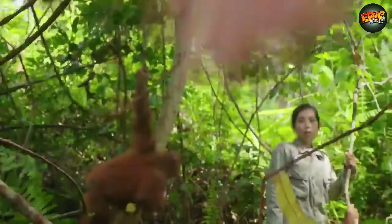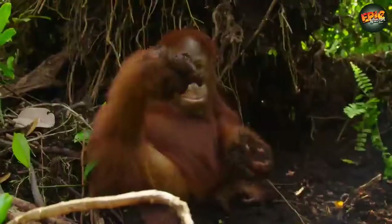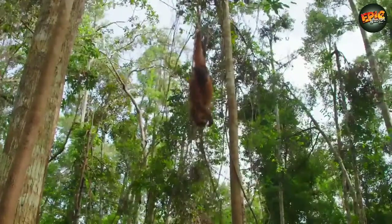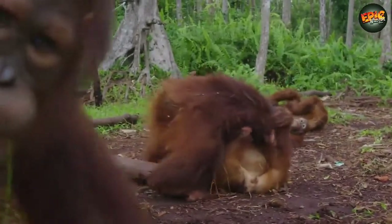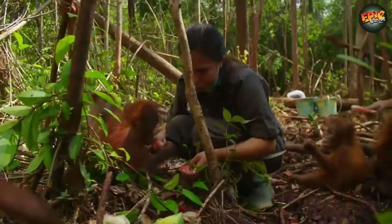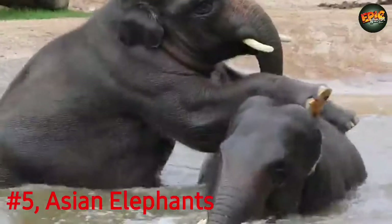Orangutan habitats in Sumatra and Borneo are being cleared at an alarming rate for conversion to oil palm plantations. Best places to see orangutans in the wild include Danum Valley in Sabah, Malaysia; Gunung Leuser in Sumatra, Indonesia; Kinabatangan River in Sabah, Malaysia; Tanjung Puting in Kalimantan, Indonesia; and Tabin Game Reserve in Sabah, Malaysia.